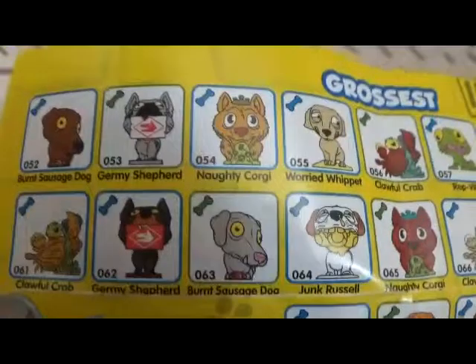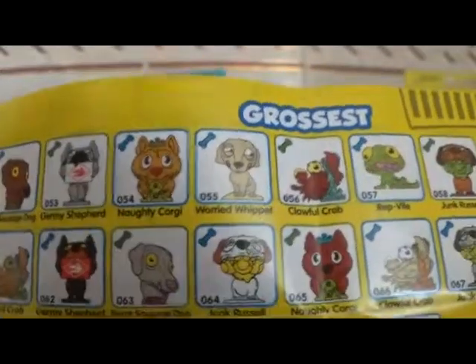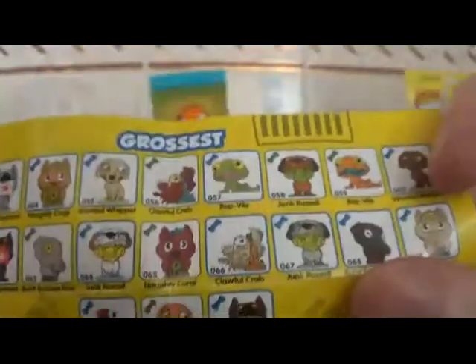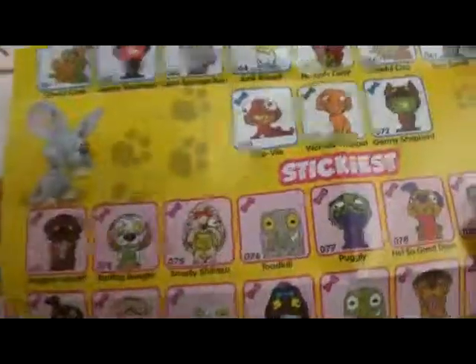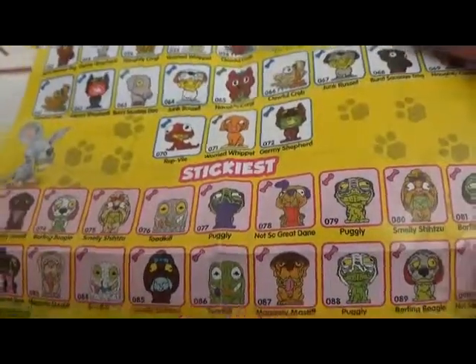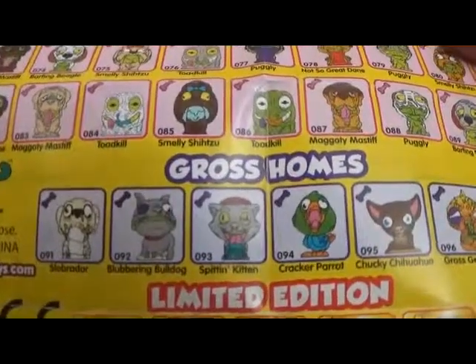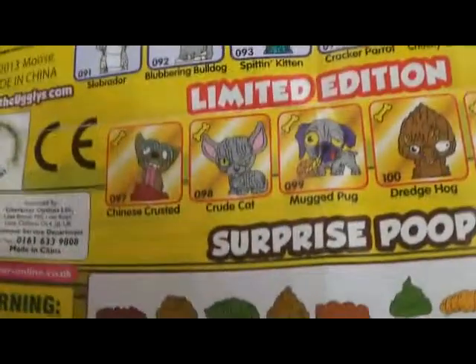The grossest we've got: Burnt Sausage Dog, Jeremy Shepherd, Naughty Corgi — yeah, we've got Naughty Corgi there, we've got the red version of it, and that's a rare one. And Clawful Crab — I like the Crab one. The Crab and the Spider are definitely the best ones in this lot. There's also maggoty, barfing beagles, smelly Shih Tzu, Puglin — not so great. And then there's the stickiest, the gross horn ones, Slobber Dog, Blubbering, Cracker Parrot, Spitting Kitty. And Limited Edition — they're the ones you'll probably never ever see in a million years.